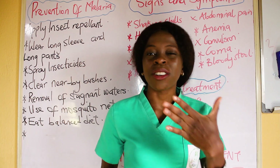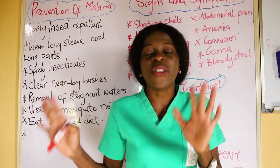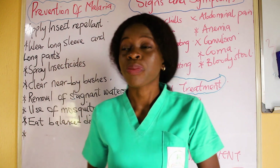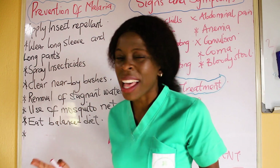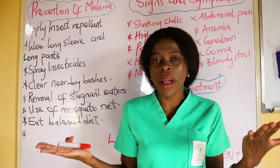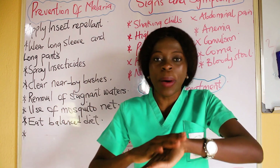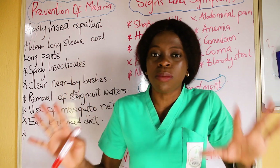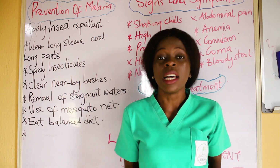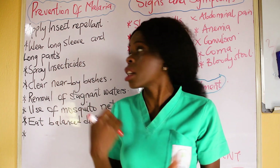Remember there is a saying, prevention is better than cure. The first prevention measure is to apply insect repellant. There are insect repellant creams that repel mosquitoes when you apply them, especially when you are sleeping in an area that has a lot of mosquitoes.